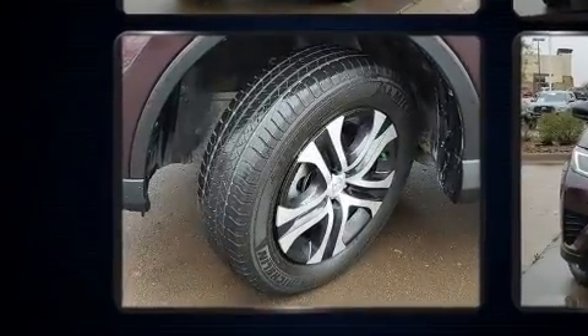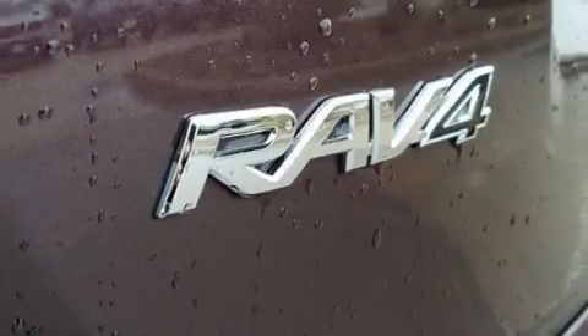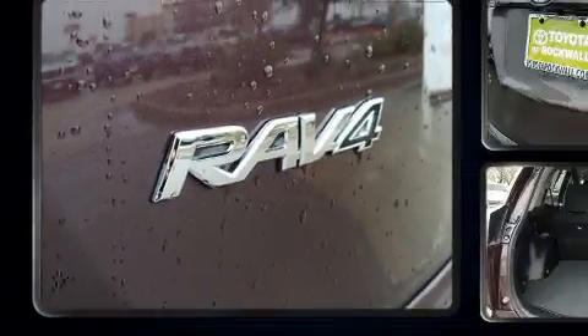It's equipped with tons of terrific amenities, but it won't break your budget, such as cruise control, a trip computer, fully automatic headlights, remote keyless entry, and a split-folding rear seat.